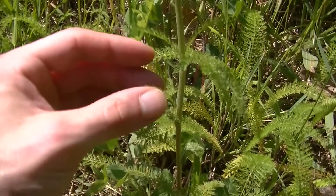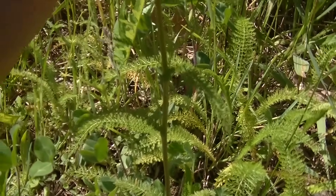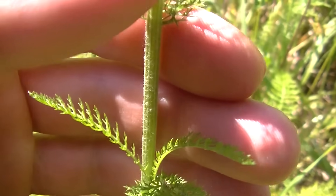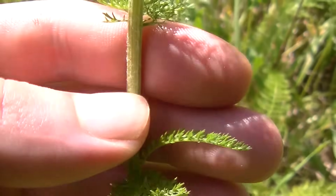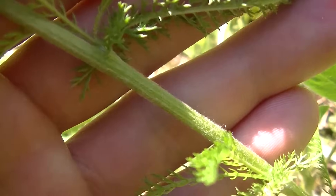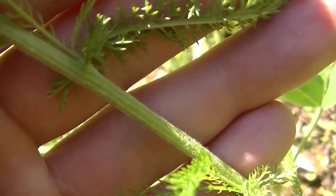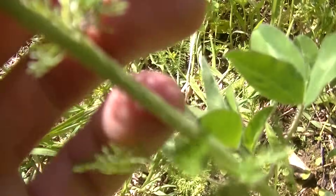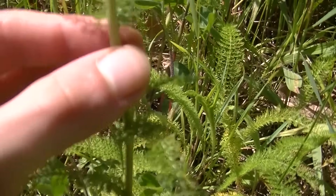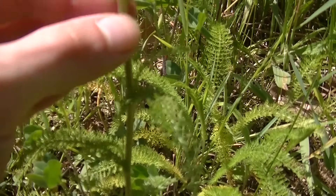Yarrow has a really nice growth pattern in the sense that the leaves all grow alternating from each other — you'll notice leaves alternate all the way up the plant. The stem of yarrow is rather fuzzy, kind of stiff and almost woody. You might be able to see the fuzz on the stem — it kind of resembles a woolly covering, which makes the stem feel kind of soft to the touch.